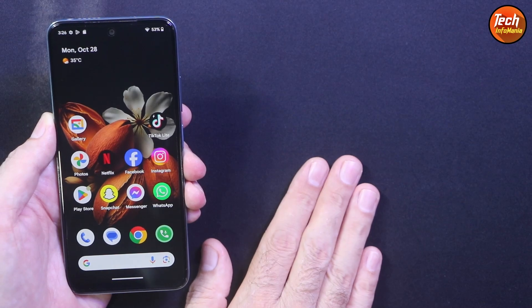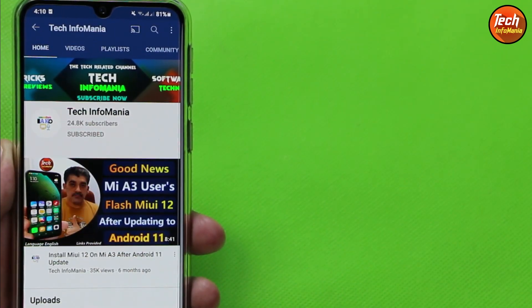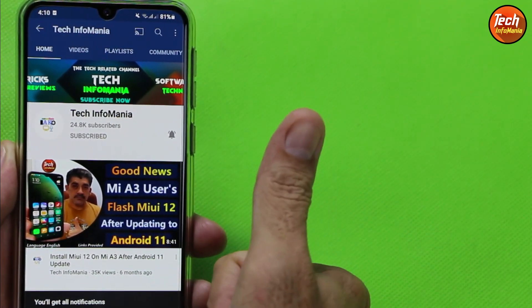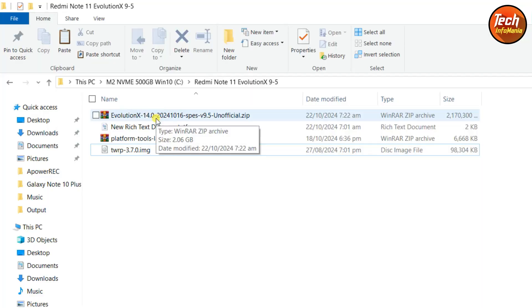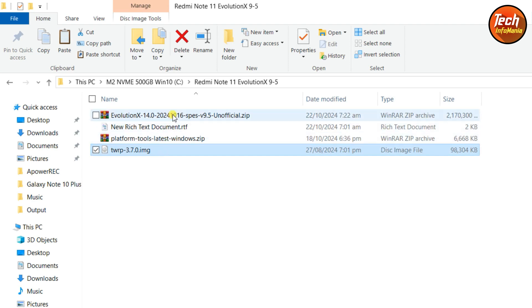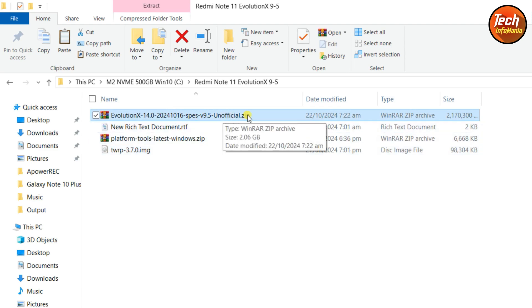If you want this Evolution X AOSP ROM on the Redmi Note 11, watch the further video. You need to unlock the bootloader of your mobile phone. Links are provided in the video description. This is the Evolution X ROM — this is an unofficial ROM because the official has not been released for the Redmi Note 11. The version is 9.5. You also need to download the platform tools and TWRP. You need to flash this ROM with this particular provided recovery — I tried flashing with another recovery and the ROM flashed but the phone was stuck in a boot loop.